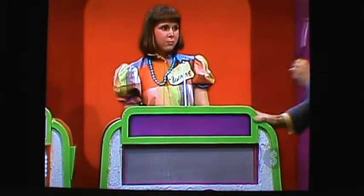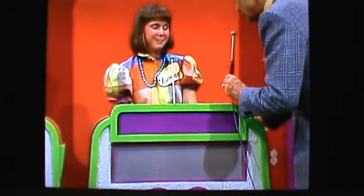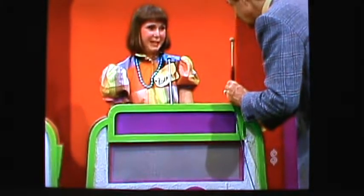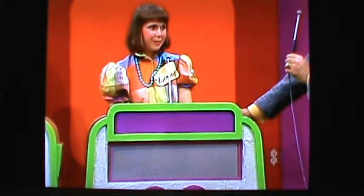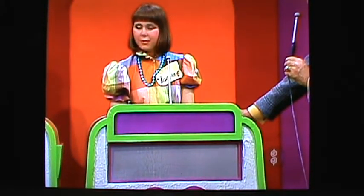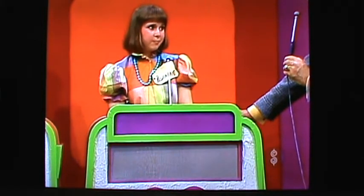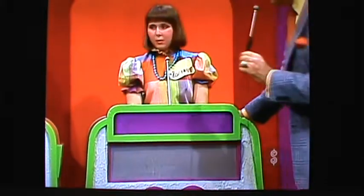Roxanne, you have already won a Renegade Jeep. We had it figured out — you'd already won around $11,000 worth of prizes. And here's a chance for more. What do you bid on this showcase? $12,450. $12,450 is her bid on her showcase.